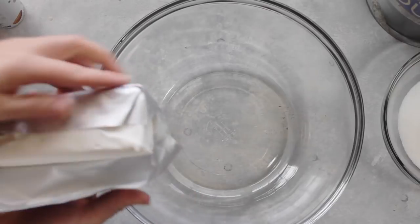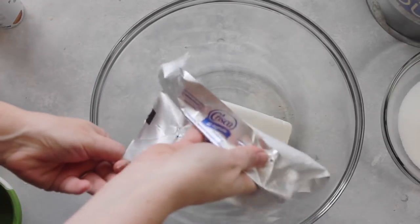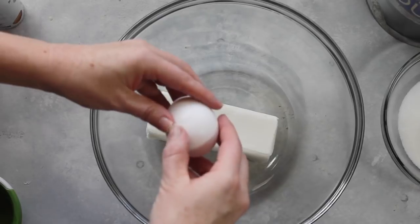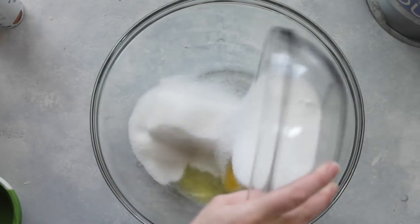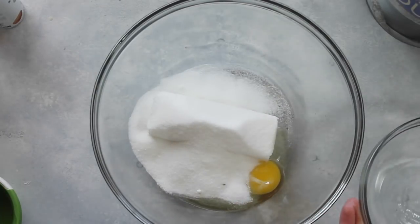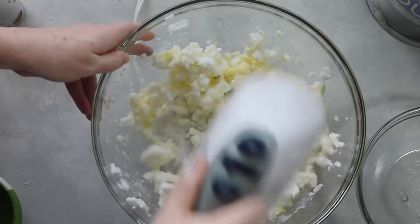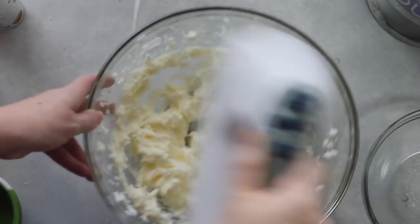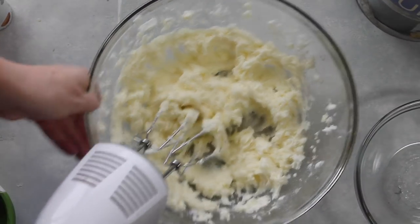First you're going to take one cup of Crisco. This individual packaging is so nice because it doesn't make a huge mess — I prefer using these, they are great. Then add one egg to your mixture, and after that just three-fourths cup of sugar. You're just going to blend it together until it's nice and creamy.